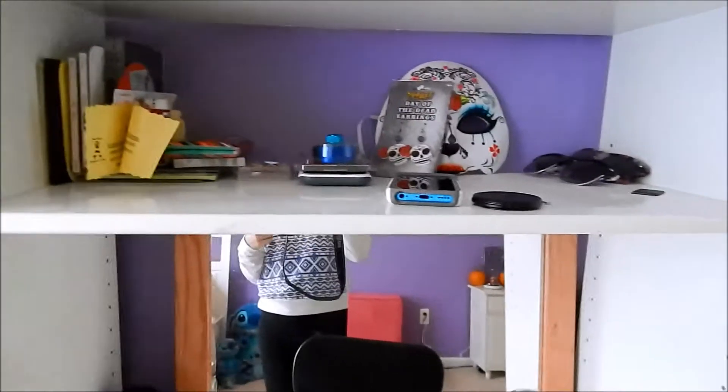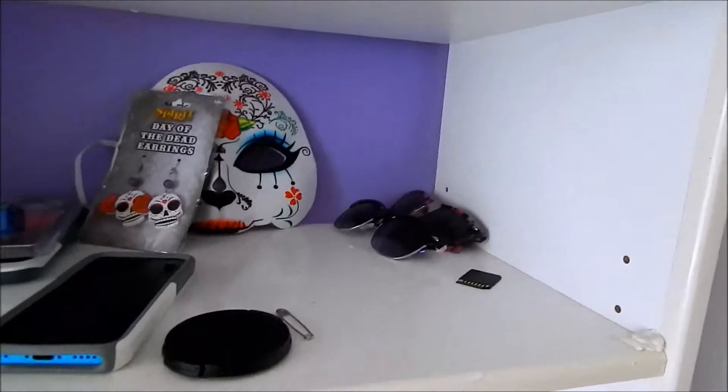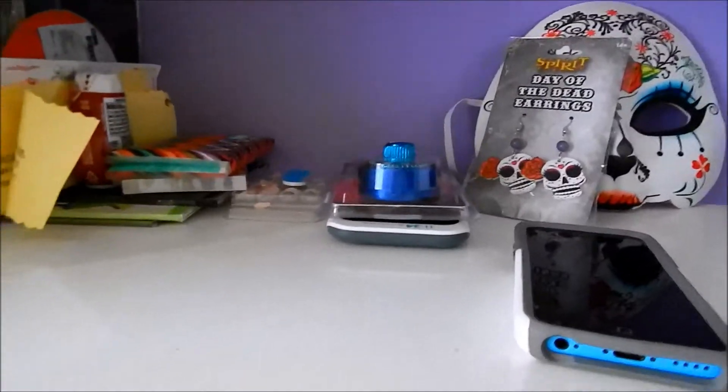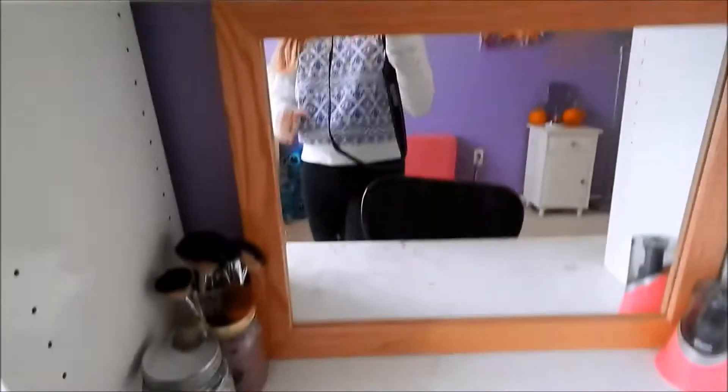And then over here on top of my desk, it's kind of a junk shelf. I have my Halloween mask, my sunglasses, my calculator, school stuff, and CDs.